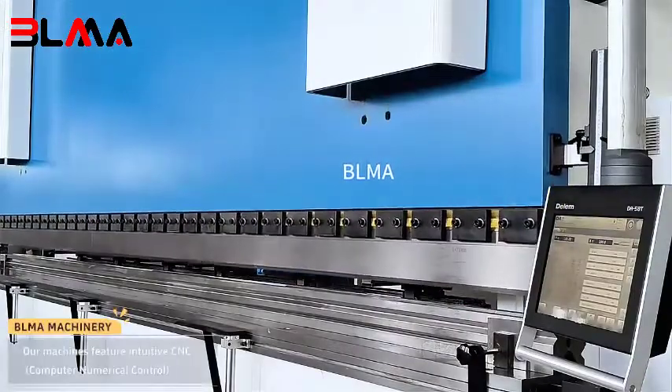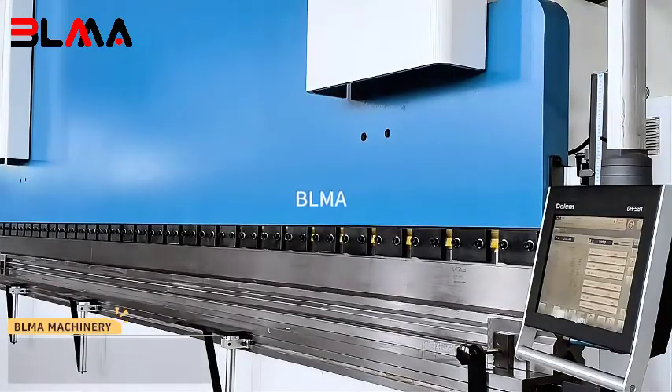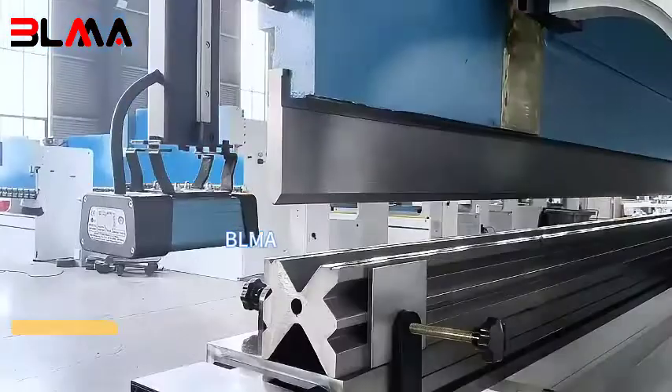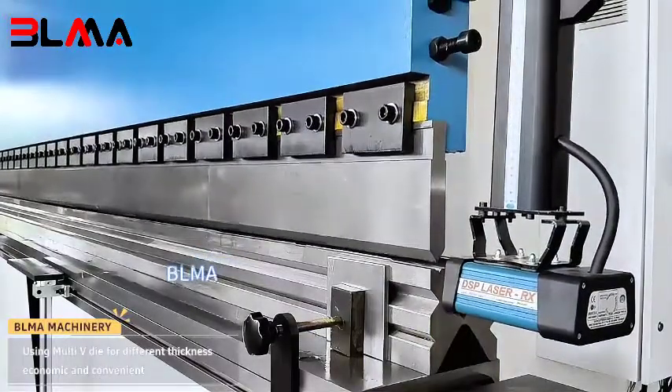Our machines feature intuitive CNC (computer numerical control) operation interfaces that allow for flexible adjustment of parameters. Using multi-V die for different thickness — economic and convenient.